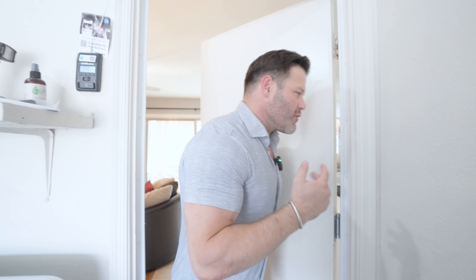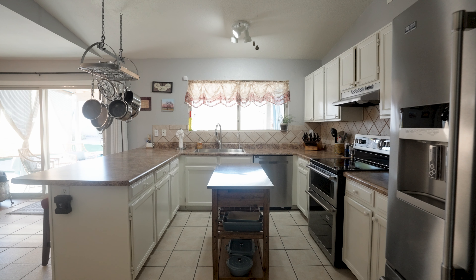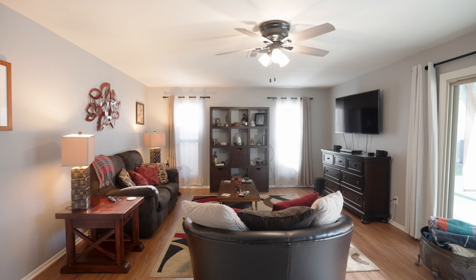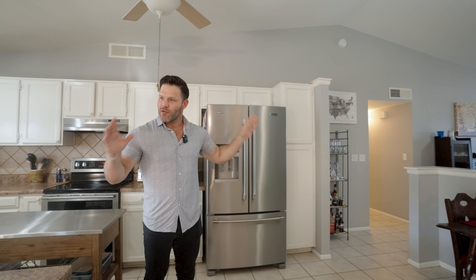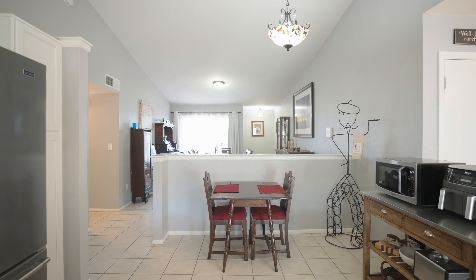Coming in through the two-car garage, you get into the cool AC — and it actually is a newer AC unit. When you walk in, you'll notice the open floor plan. There's still a little bit of separation, but it's nice and modern where you can see both living and dining from the kitchen. Vaulted ceilings in the main living areas give you that spacious feel.